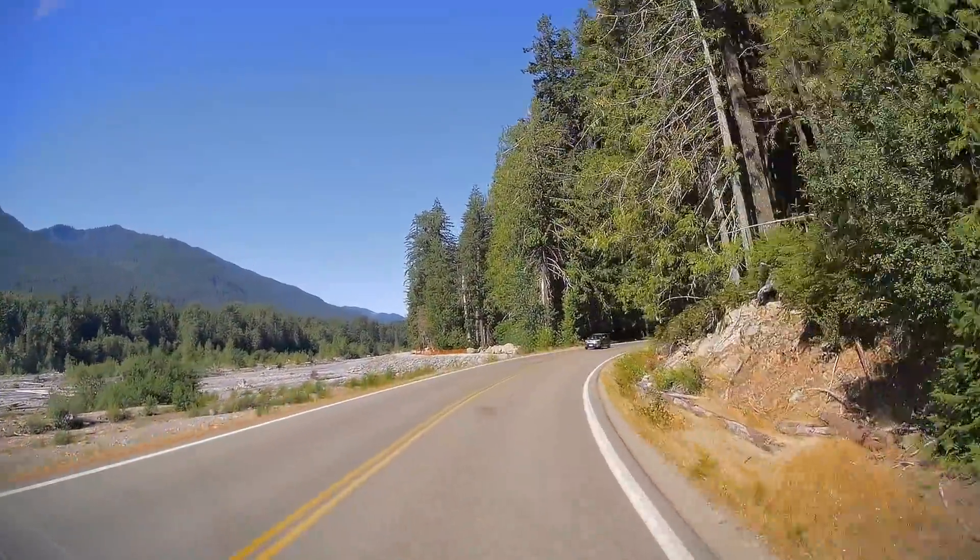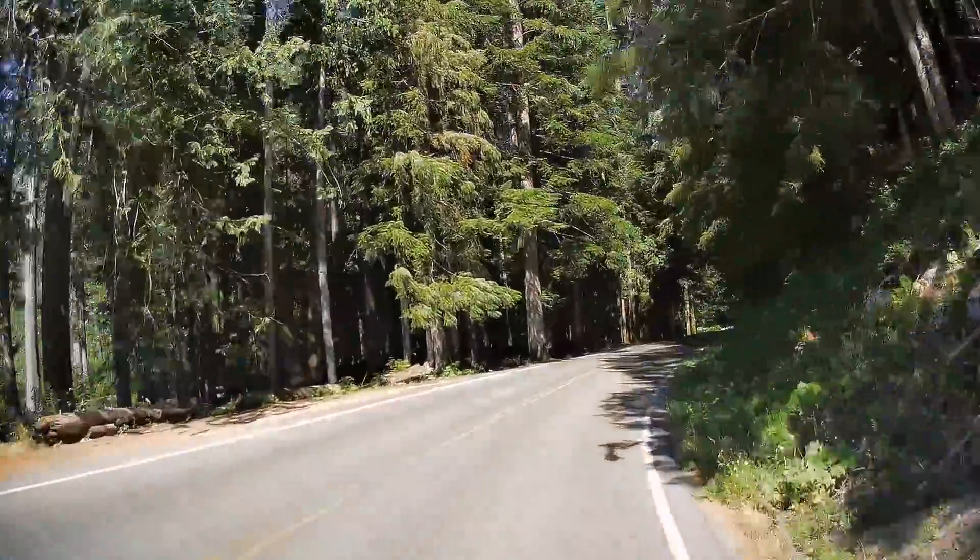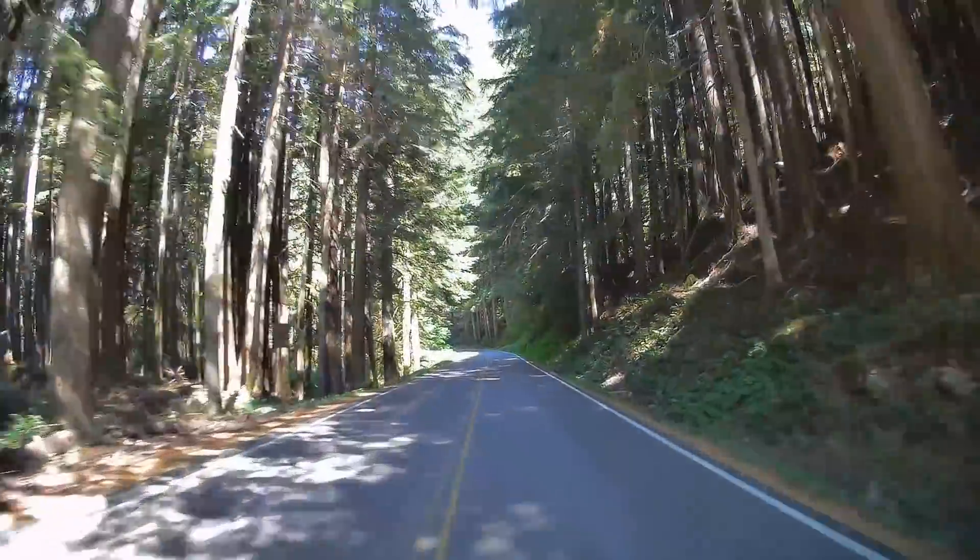Hello everyone and welcome to another video. Today I wanted to take you along with me on another hike to the Eagle Peak Trail in the Mount Rainier National Park.